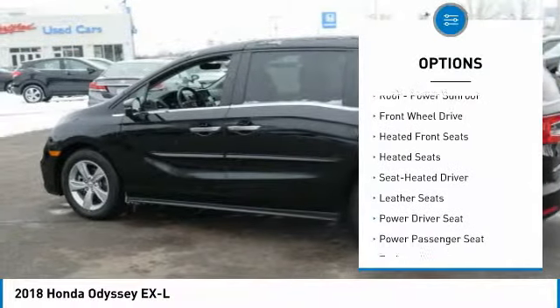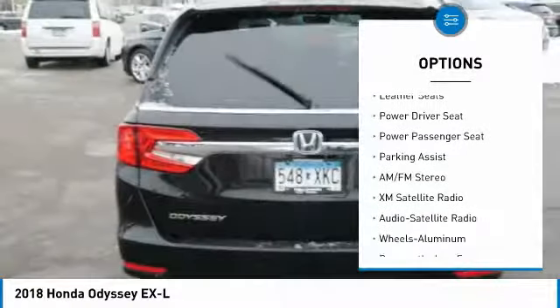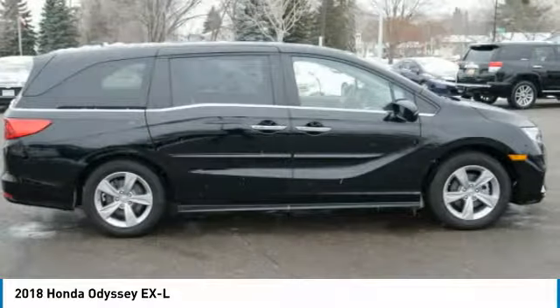Power passenger seat, XM satellite radio, third row seat, anti-lock braking system, traction control, heated seats, air conditioning, power steering, cruise control, aluminum wheels.